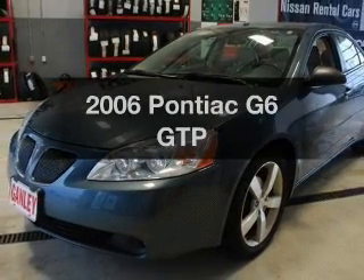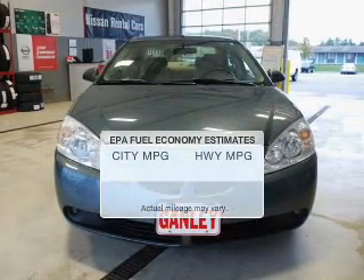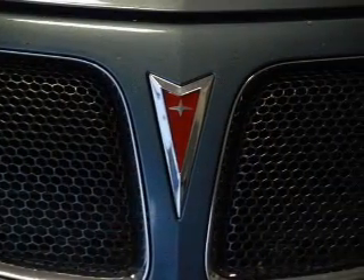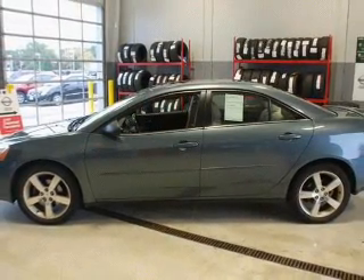Imagine yourself in this 2006 Pontiac G6. This is the set of wheels you've been looking for. Save your money and make less trips to the gas station when driving this fuel-efficient vehicle. The powertrain includes front-wheel drive with a reliable six-cylinder engine connected to a smooth-shifting automatic transmission.